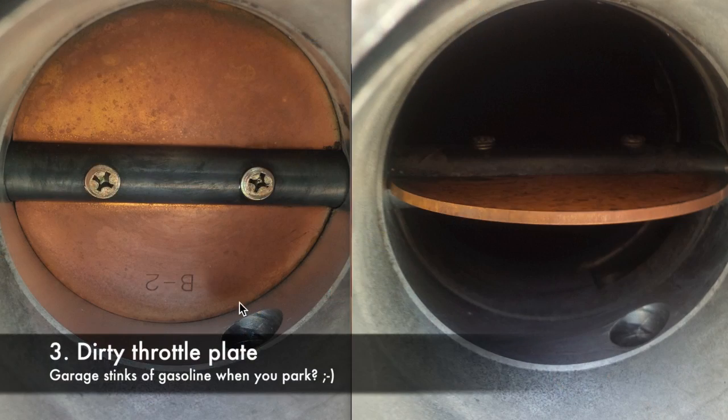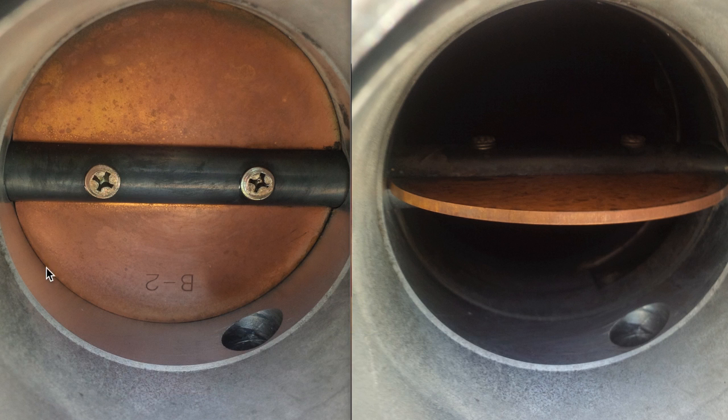When you have a dirty throttle plate, dirt will accumulate in the areas where the plate meets the throttle body. The carbon buildup will make the throttle body stay open just a little bit, causing additional air to go inside the engine and raising your idle as well as your overall RPM, because the throttle plate will not shut off completely like it should.